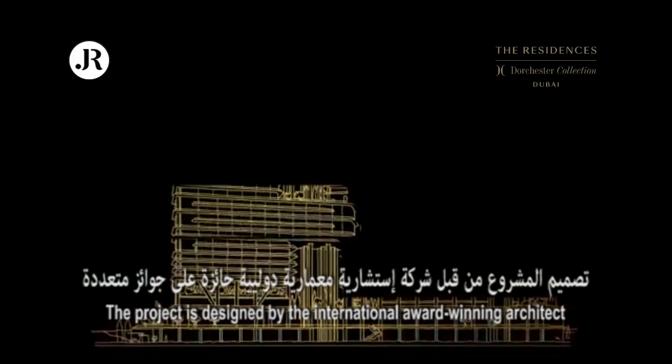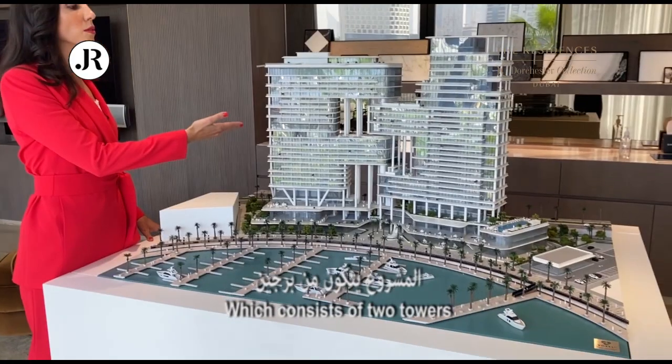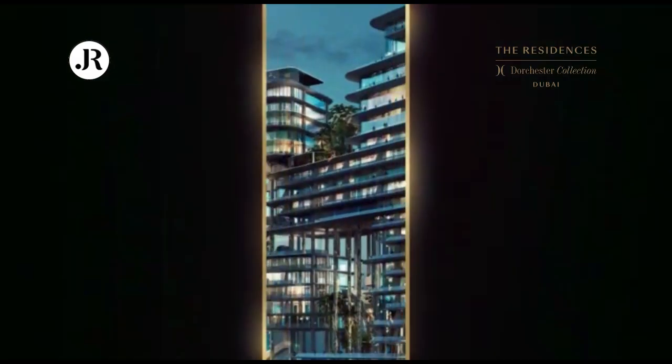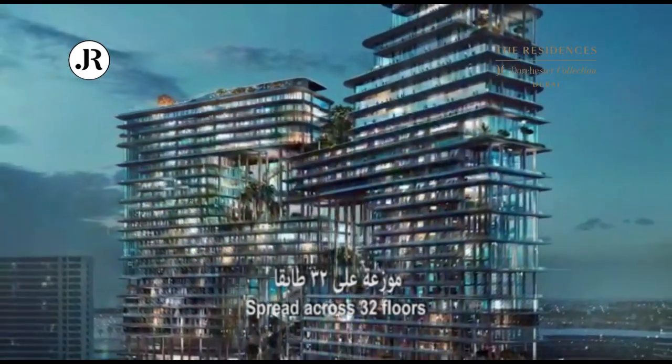The project is designed by the international award-winning architect Foster & Partners, which consists of two towers: the Dorchester Hotel and the Residences Dorchester Collection. The residence has 39 fully furnished serviced apartments spread across 32 floors.